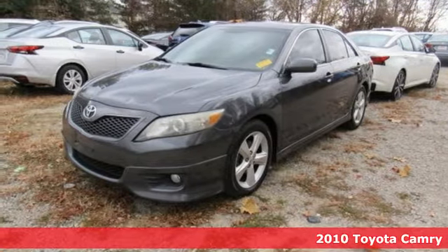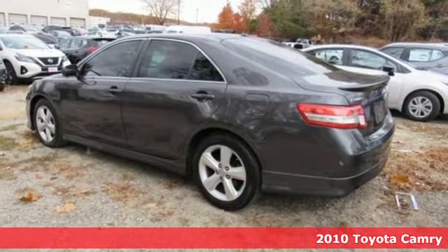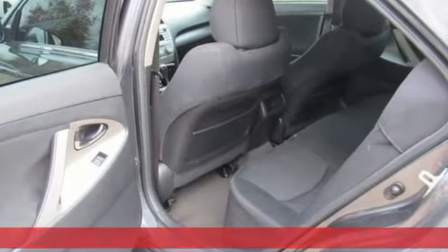Here's a 2010 Toyota Camry. This is a car that demands respect. After all, not many cars have the tremendous history and pedigree of the Camry.